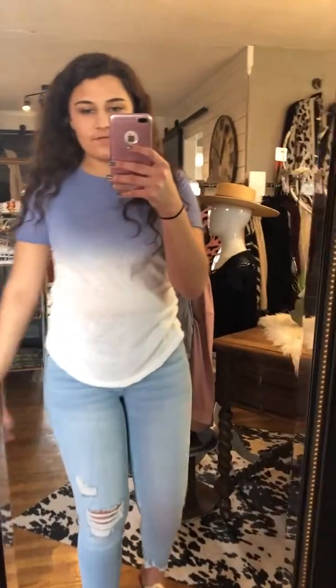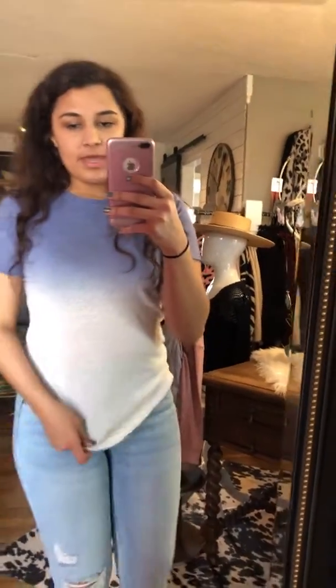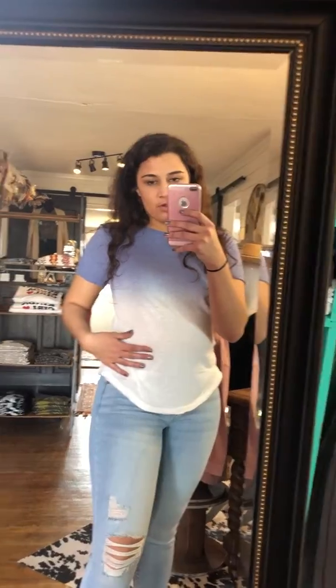Hi everybody! I absolutely love this outfit I have on and I want to tell you guys about it. This is one of our new arrivals and so are these. This is a dip dye denim and white ombre shirt. It is blue up here and it fades out into white. It's a perfect size — a size small on me.